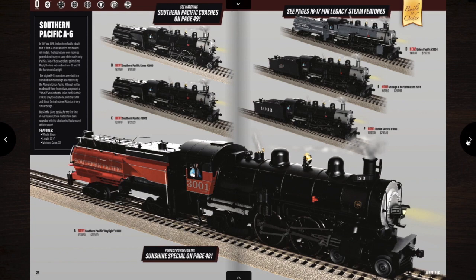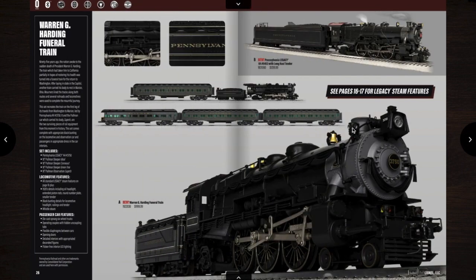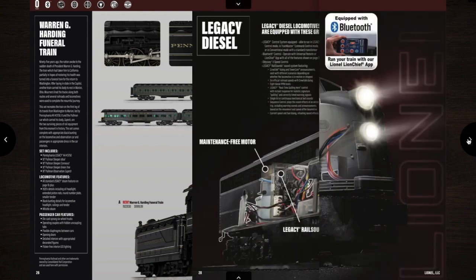Then they have these Southern Pacific A6s, which are 4-4-2s. I'm probably going to get one of these. If I do, it's probably going to be either the Illinois Central, the New Pacific, or one of the Southern Pacific versions — probably the top one. And then you have the Warren G. Harding Funeral Train. I don't think I'm going to get this. I just don't like it.